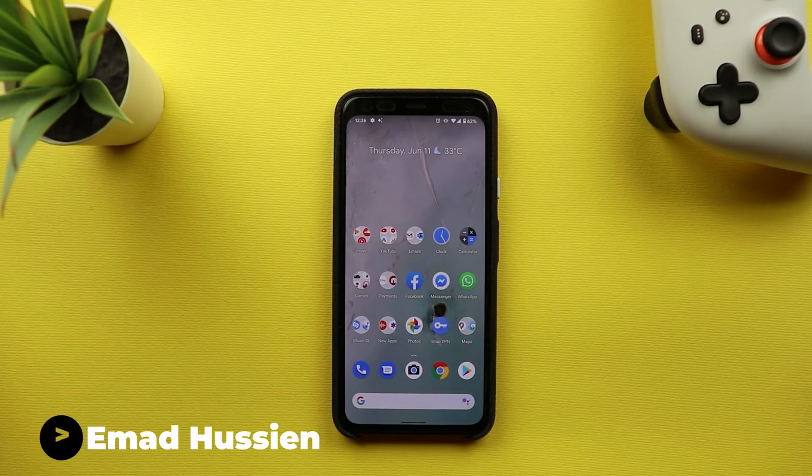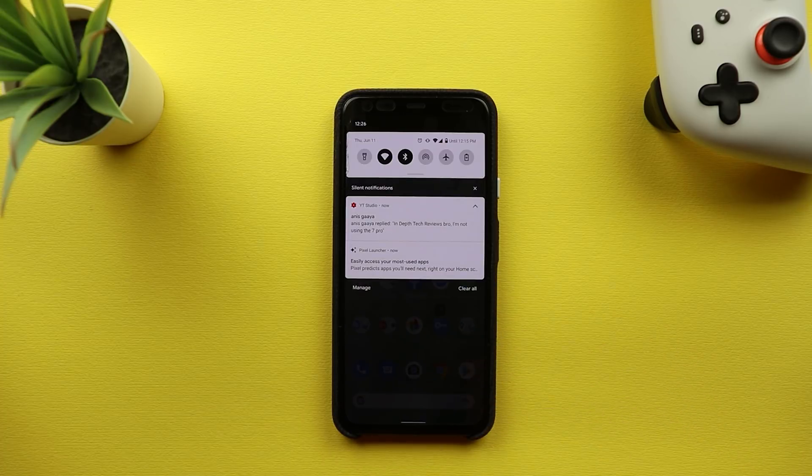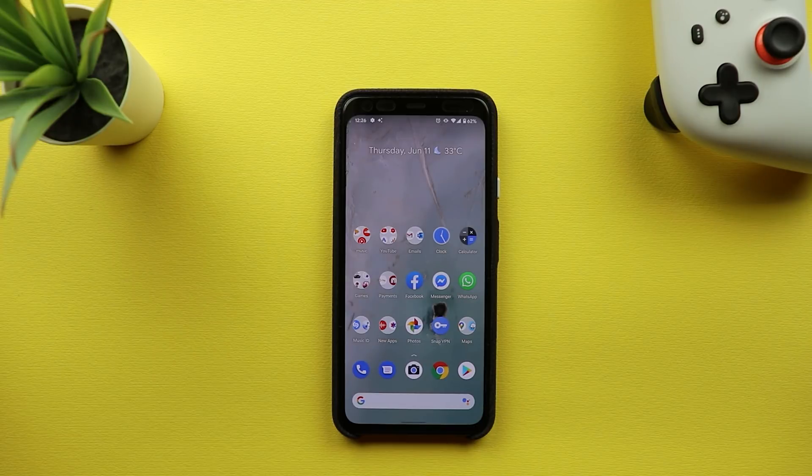Welcome back YouTube. I have Ahmed again from In-Depth Tech Reviews and in today's video I'm going to show you all the new changes in the first beta for Android 11. Google officially released the first beta today and this time it's not by mistake — I have it here on my Pixel 4 XL and I'm going to show you all the new changes.